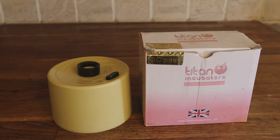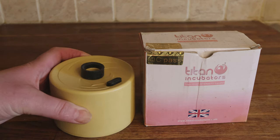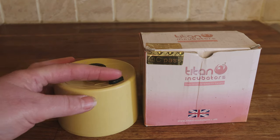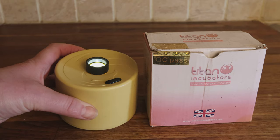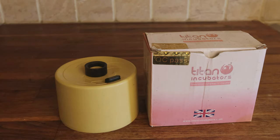Candling sounds really complicated, but it's actually very simple. This is our candler — it's made by Titan, and as you can see from the faded box, we've had it for a very long time, because it's incredibly reliable so we've never needed to replace it. The candler is a sturdy base unit with a rubber ring that the egg sits on. Press the switch and it turns on a bright light that shines through the egg, allowing you to see if an egg has begun to develop — essentially if it's fertile or not.